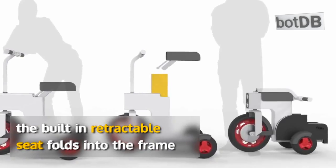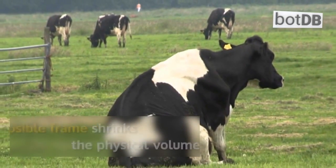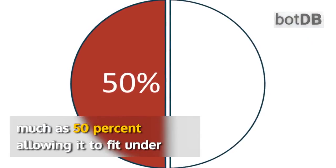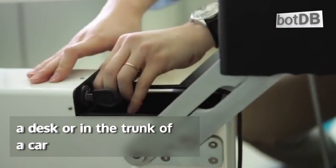The built-in retractable seat folds into the frame, allowing for standing or sitting, and the unified collapsible frame shrinks the physical volume by as much as 50%, allowing it to fit under a desk or in the trunk of a car.